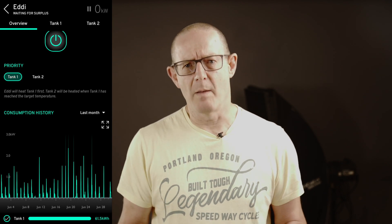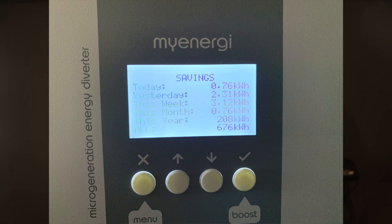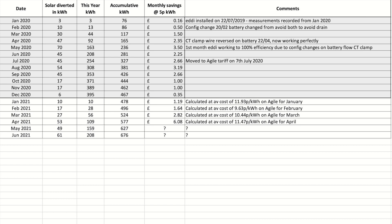Let's have a look at the eddy. The MyEnergy eddy heats our hot water from surplus solar. I actually forgot to record the month-end screen on the eddy and the Zappi, as I thought the month end was today — Thursday — not yesterday which was Wednesday the 30th. That means I have incomplete data for both those devices, which is a little bit annoying. From the MyEnergy app it shows a monthly consumption saving of 61.6kWh. I took a photo of the eddy savings screen on the 1st of July showing a yearly total of 208kWh and cumulative installation total of 676kWh.